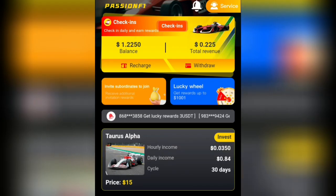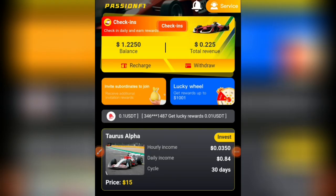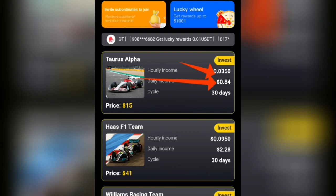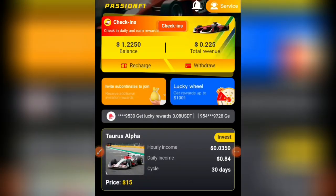After registering, you'll be taken to the home page where you can see recharge, withdrawal, and at the bottom: home, order, team, and mine. Scroll down to look at their VIP plans. The first VIP plan costs $15, gives a daily income of $0.85, lasts 30 days, and returns $25 after 30 days. This is not financial advice — you are responsible for any decision you take.